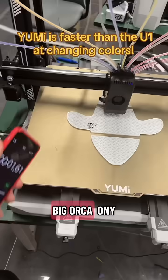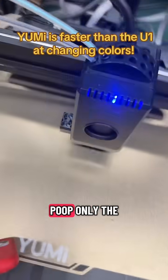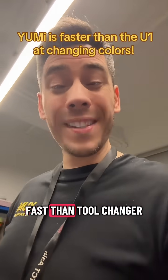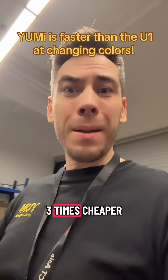I printed a big orca on the Yumi C435. With this system there is no poop, only the prime tower like the tool changer. And oh my god, it's 2 times faster than the tool changer and minimum 3 times cheaper.